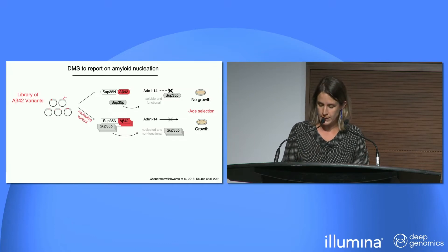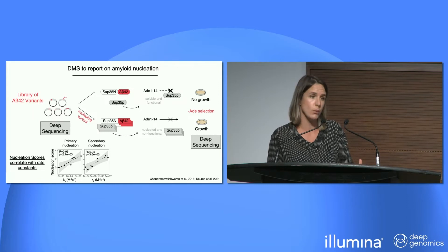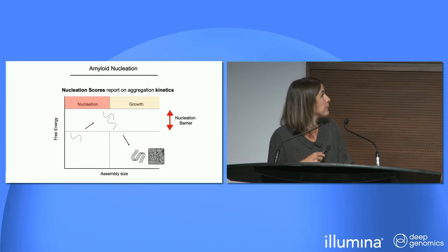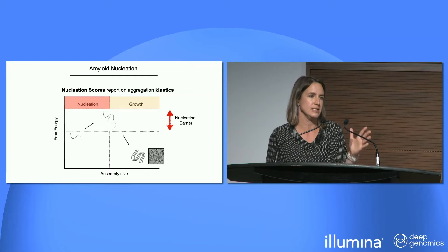From this selection we get fitness scores which we call nucleation scores. We call them so because they correlate incredibly well with rate constants extracted from in vitro aggregation kinetics of amyloid beta. This is particularly meaningful because nucleation is the rate-limiting step of the reaction — the one step you want to prevent and understand — and also the most difficult to characterize by classic biophysical methods.